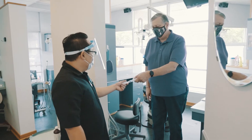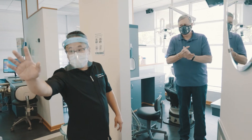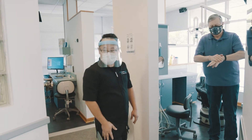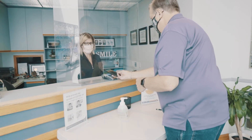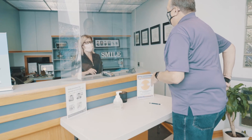Moving forward, the great thing is that we have a lot of good systems and protocols in place. My team has done really well in adapting and making sure that we're able to still do everything efficiently and safely, and still provide the best care we can to all our patients. We'll see you next time.